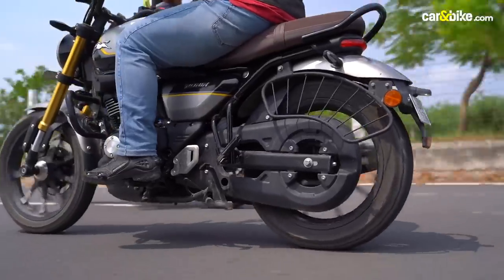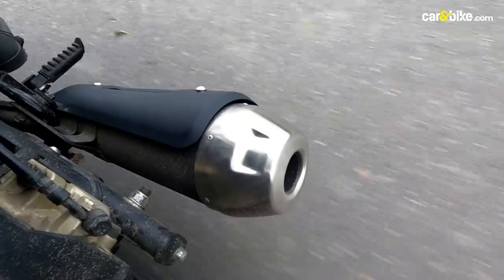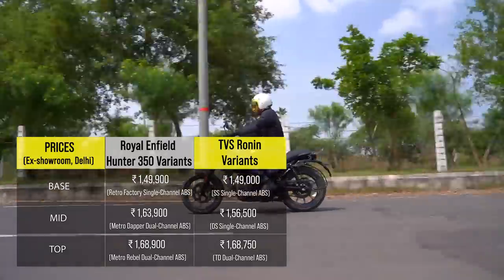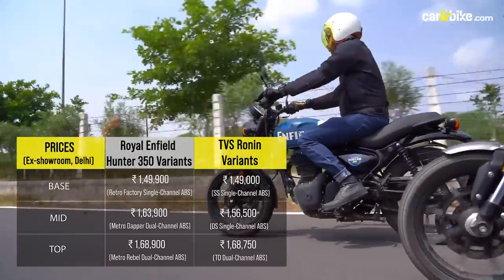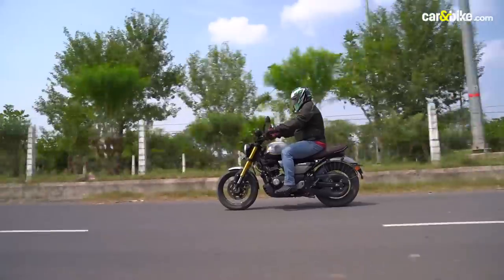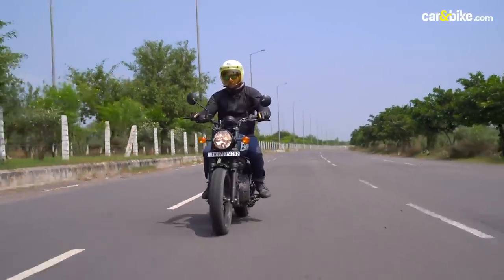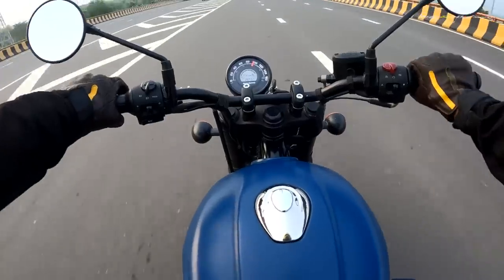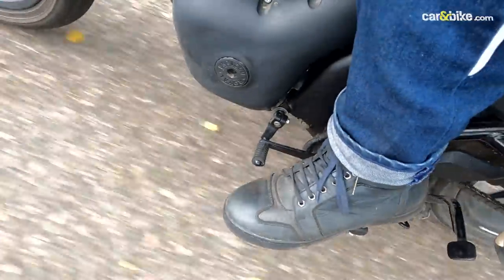Eventually, it comes down to the wire to make an objective choice between the two bikes. Both bikes are similarly priced, variant to variant, sitting in the same price bracket. The Ronin offers a more refined engine, better fuel efficiency, better components and better ride quality. But if it's real old-school charm in an affordable and accessible modern package one is looking for, the Hunter's retro appeal just cannot be ignored.